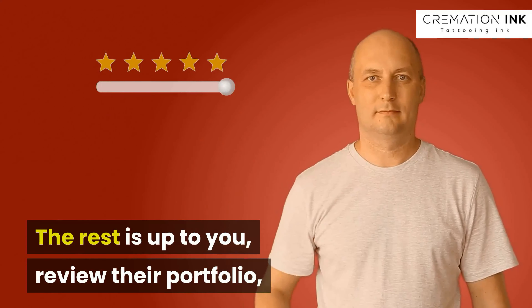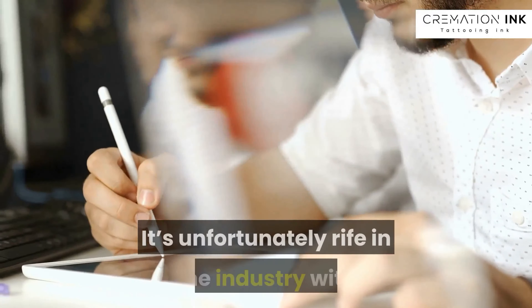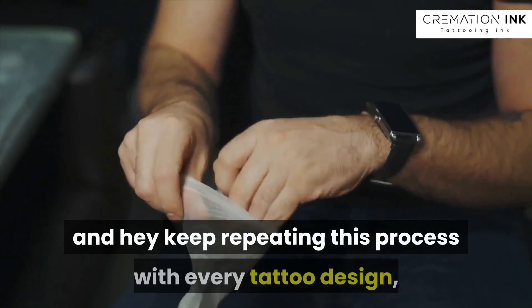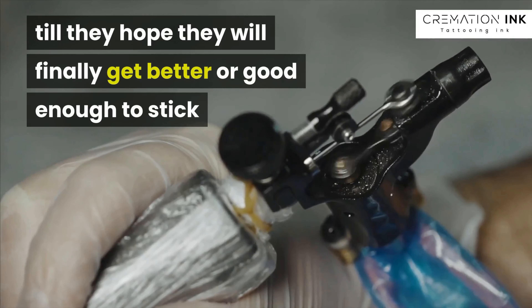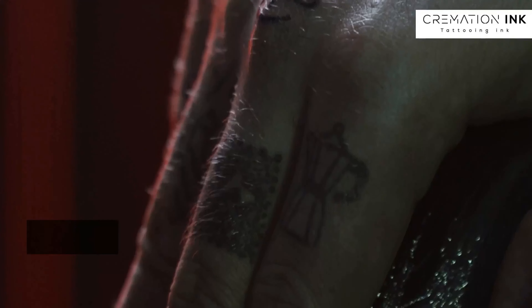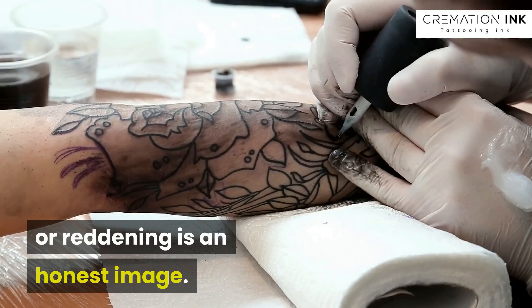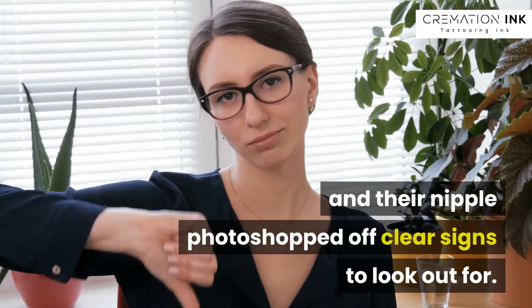The rest is up to you — review their portfolio and look out for image manipulation. It's unfortunately rife in the industry, with bad tattooists filtering out their mistakes and repeating this process with every tattoo design, hoping they will finally get good enough to post an untweaked image on social media. An image of a tattoo with a little bit of blood or reddening is an honest image. An image where they have photoshopped it so much it's covered in white pixel dots, and the client even has their nipple photoshopped off — these are clear signs to look out for.